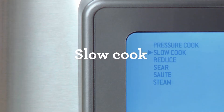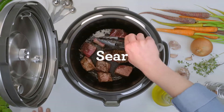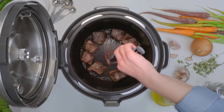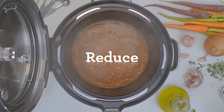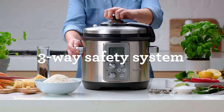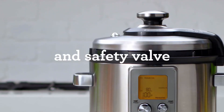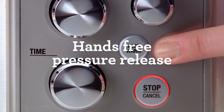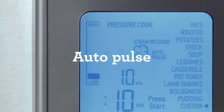Dual sensors at the top and bottom monitor ingredients for more accurate temperature and pressure control, while hands-free steam release automatically maximizes flavor and texture. You can pressure cook, slow cook, steam, reduce, sauté, and sear with the press of a button. The fully interactive LCD tells you when it's building pressure, cooking, and releasing steam. The beauty of the Breville multi-cooker is not just in its stainless steel design, but also in the wide variety of settings and functions, with clear and easy-to-operate controls.